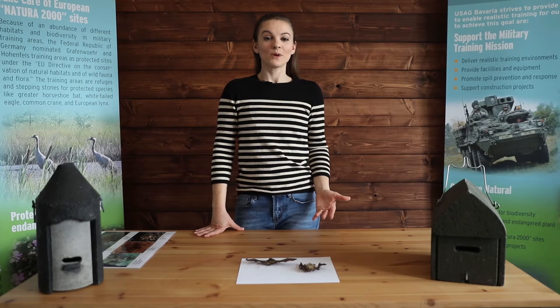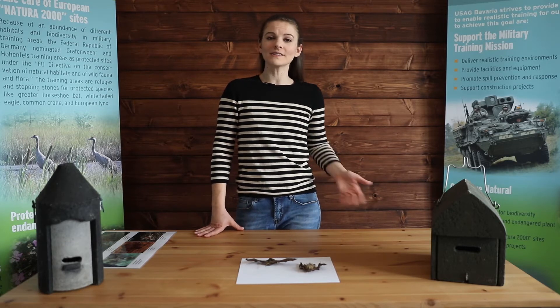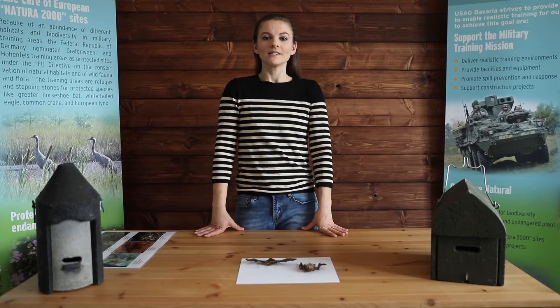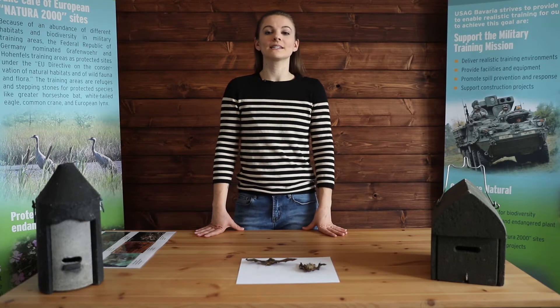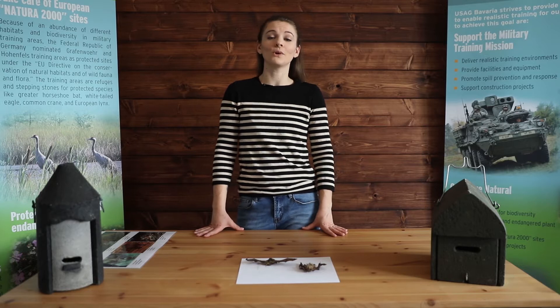Here in Germany, we have 27 species of bats, and amazingly, 21 of those species are found on our Hohenfels and Grafenbeer training areas. This means that the habitats that bats like to live in most are found on our USG Bavaria installations, which is a big win for animals.